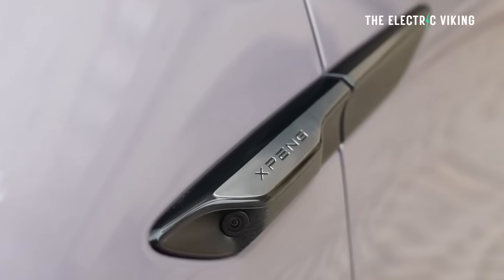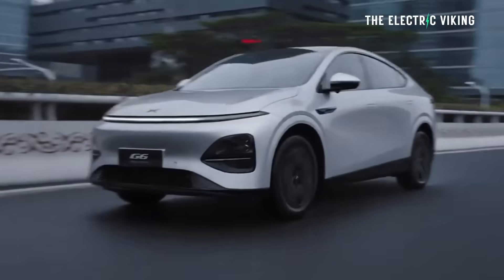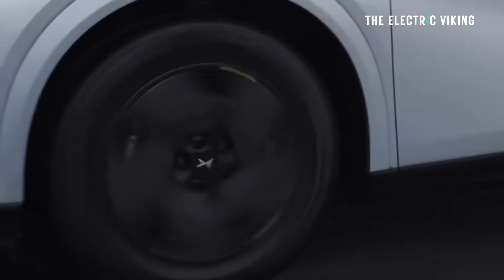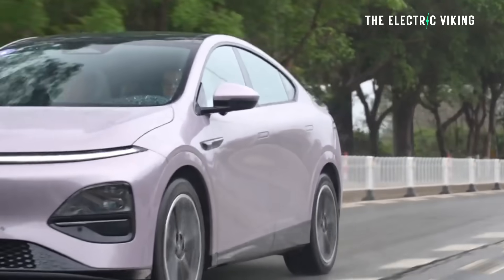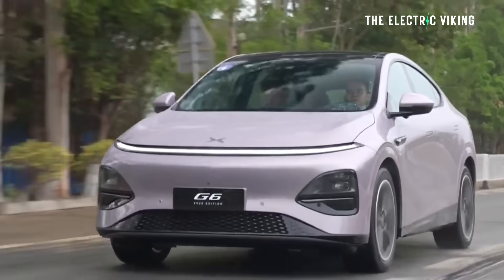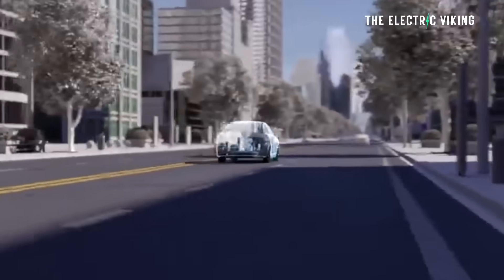The G6 E-REV is said to be cheaper than the electric version — not a huge difference, probably a couple of thousand yuan. The G6 is sold in around 35 countries worldwide, and from what I've been hearing, many of those markets will get the E-REV version, though not necessarily every market.